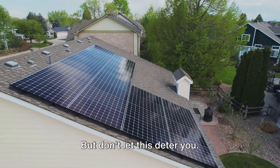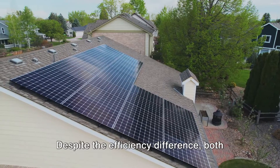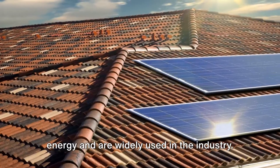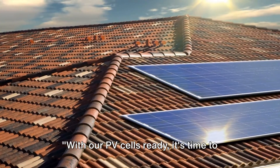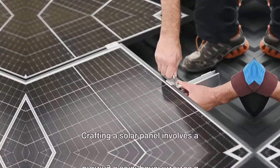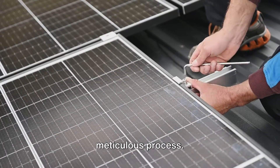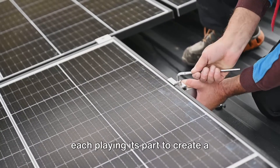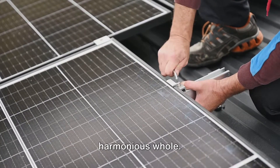Despite the efficiency difference, both monocrystalline and polycrystalline types are excellent choices for solar energy and are widely used in the industry. With our PV cells ready, it's time to build the actual solar panel. Crafting a solar panel involves a meticulous process — it's essentially a symphony of elements, each playing its part to create a harmonious whole.